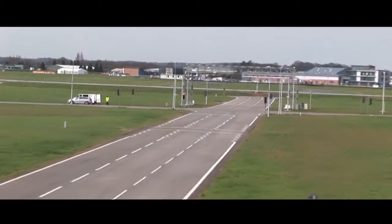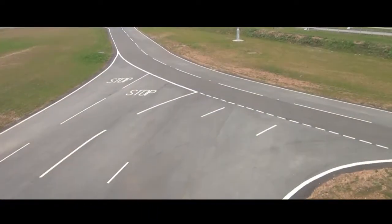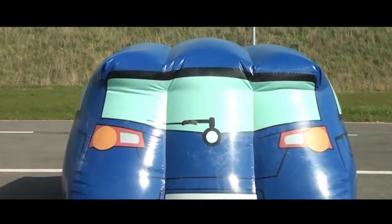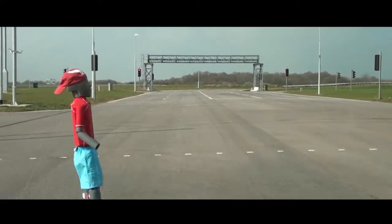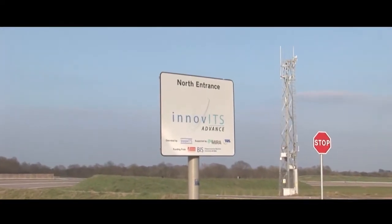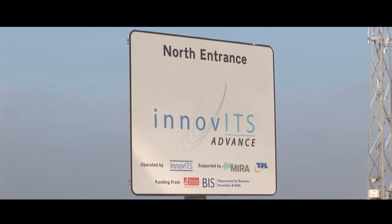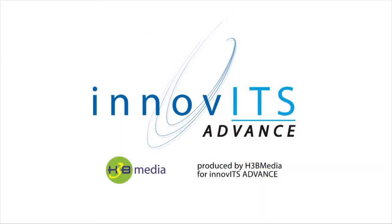But in the past, developing these concepts has been hampered by the difficulty of testing in the real world — from research to reality. Inovit's Advance is a world first in allowing this testing in a safe environment where repeatable testing can take place, making it the international centre for ITS testing and demonstration in the UK.